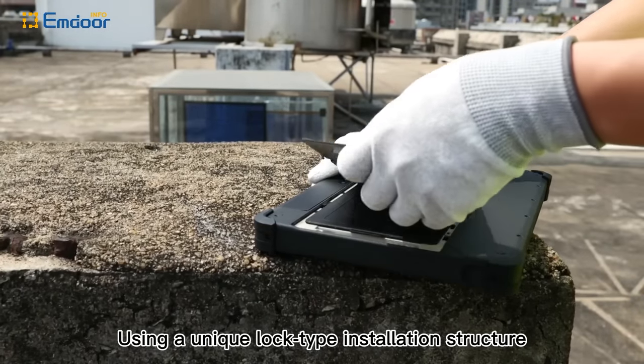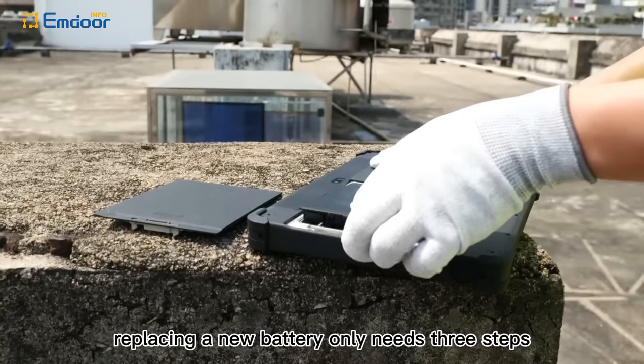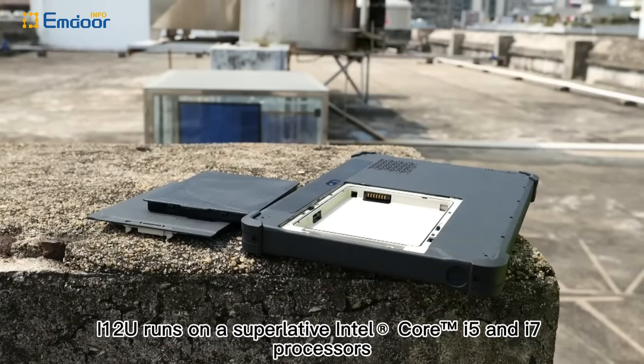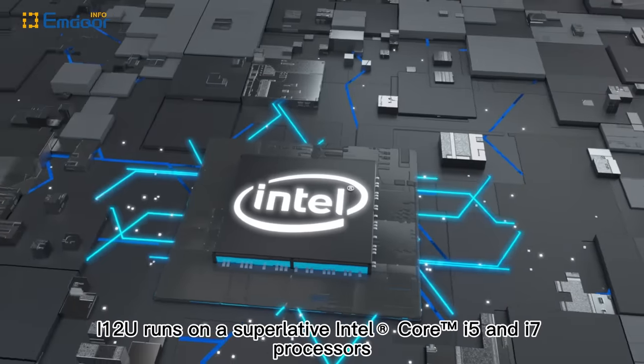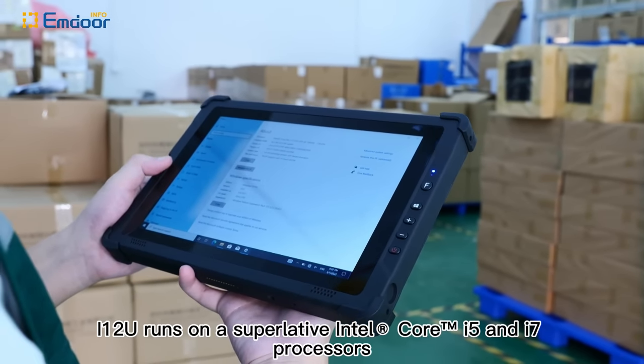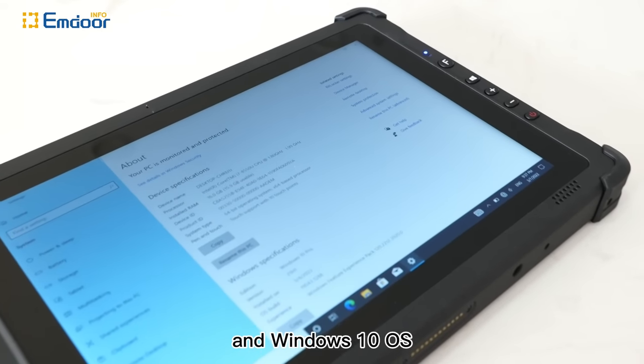Using a unique lock-type installation structure, replacing a new battery only needs three steps. The i12U runs on superlative Intel Core i5 and i7 processors and Windows 10 OS.